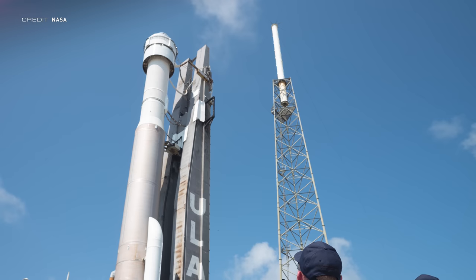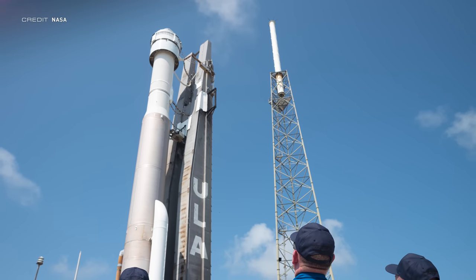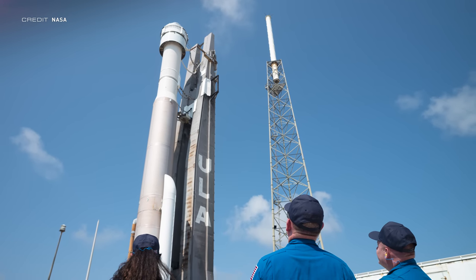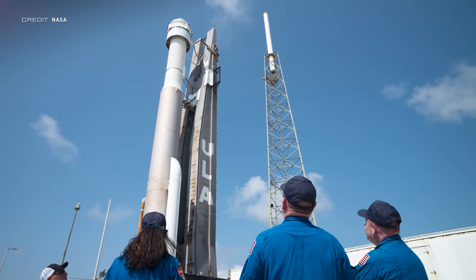Commanding the mission will be Barry 'Butch' Wilmore, with pilot Sunny Williams flying alongside. Originally Sunny was assigned as commander of the first operational flight of Starliner — Starliner 1 — and the backup pilot of the crew flight test, with Nicole Mann flying as the pilot for the CFT. Mann has now been transferred over to SpaceX's Crew 5 due to delays with Starliner. The current ISS schedule means all that is required for the test flight is a short-duration mission, though NASA originally said the same about SpaceX's Demo 2 mission, which was later extended. NASA can extend the Starliner mission by up to six months and also has the option of adding a third crew member.